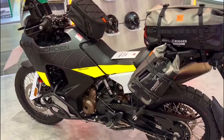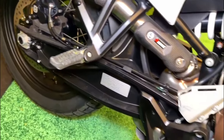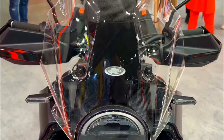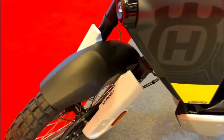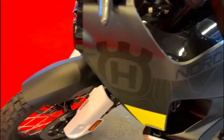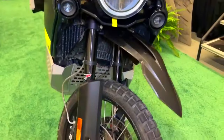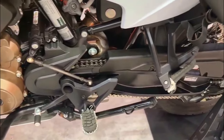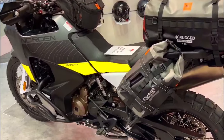The Norden 901 Expedition retains the distinctive Scandinavian design language that Husqvarna is known for, featuring clean lines and a minimalist aesthetic. The bike exudes ruggedness and durability, with a robust steel trellis frame and a high-quality finish that is both stylish and functional. The distinctive split-LED headlight, tall windscreen, and high-mounted exhaust system add to the Norden's striking appearance, making it instantly recognizable on any terrain.